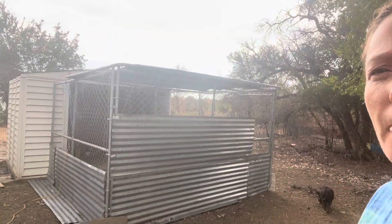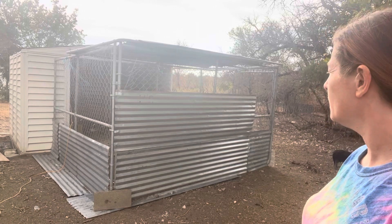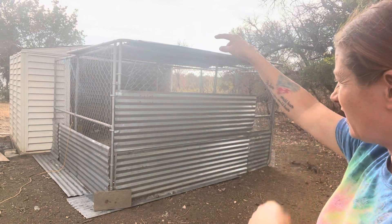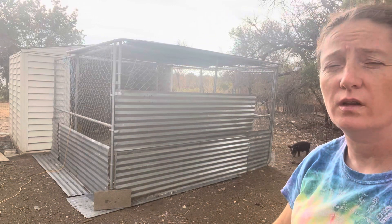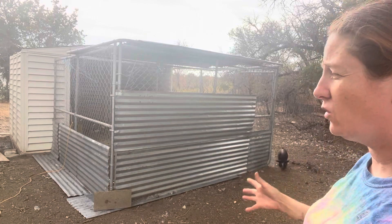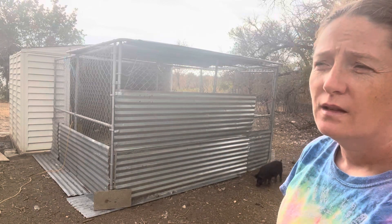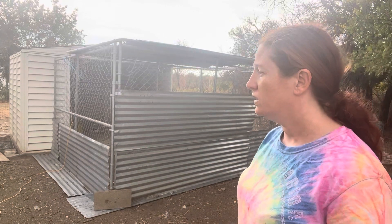This is what it looks like on the outside. We've got tin on the bottom so the babies don't get out, and tin on top for shade. One end is going to get more chicken wire on top so nothing can get down in there. I just wanted to get it up and going — we had them in the back house and it was getting a little stinky, so it was time for them to move out.